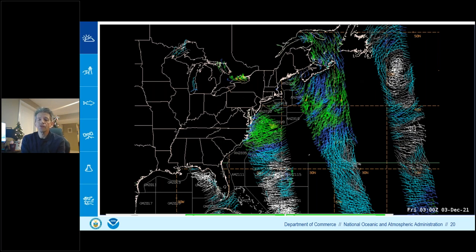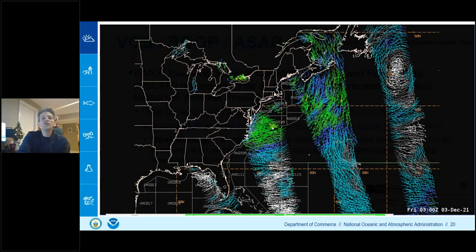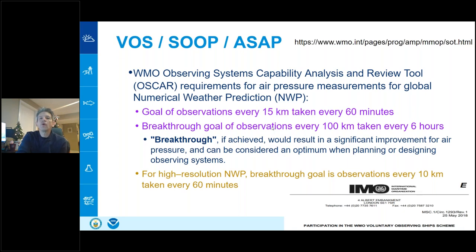Scatterometer swaths from polar orbiters help fill gaps but have their own coverage gaps — sometimes right where a storm center is. Gale flags from ship observations can validate what the satellite data suggests. WMO requirements for global numerical weather prediction call for air pressure observations every 100 kilometers every six hours as a minimum improvement target. For high-resolution NWP, the goal is observations every 10 kilometers every 60 minutes.